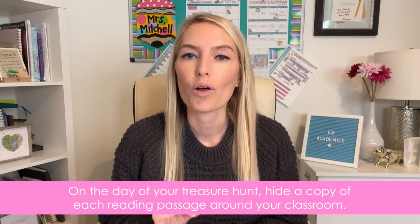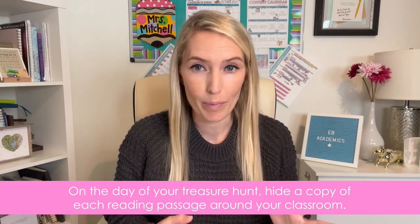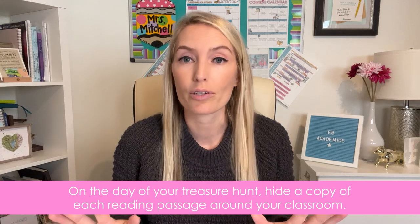On the day of your treasure hunt, hide a copy of each reading passage around your classroom — under chairs, on the side of the recycling bin, wherever you like. For extra fun, you can also hide pieces of paper with silly instructions, like 'We found the treasure!' or 'Keep looking, nothing to find here.' Additional papers can include test-taking strategies or a review of direction words and their definitions.